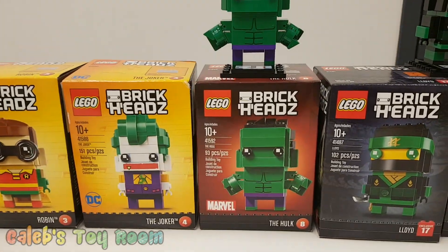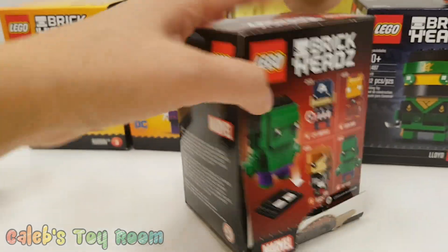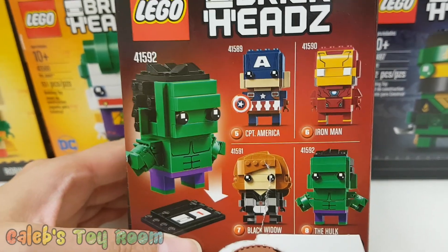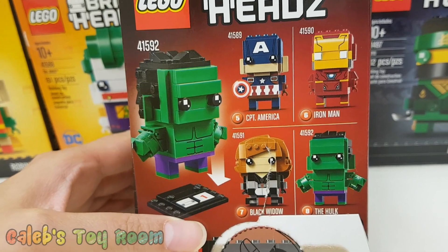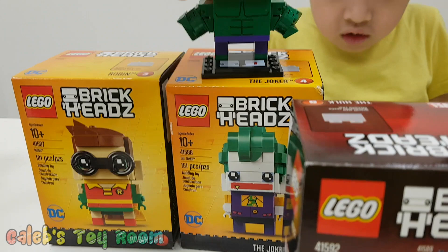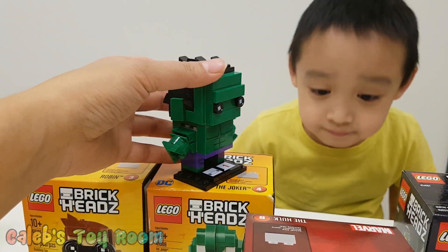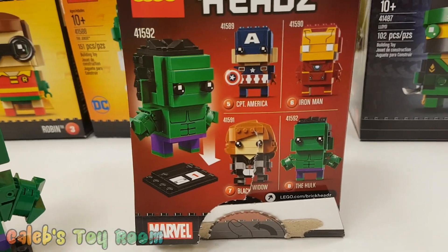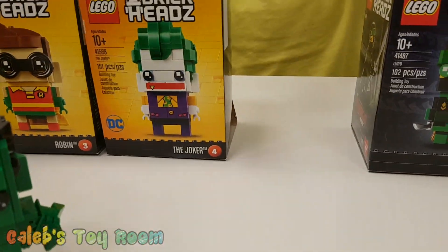Ta-da! So we open the back and — number five: Captain America, we don't have that yet. Number six: Iron Man, we don't have that yet. Seven: Black Widow, we don't have that yet. Number eight is Hulk — ta-da! And this was Caleb's first one, right? Yeah. And Joker. And Joker, yes. So we'll probably get those and build them very soon.